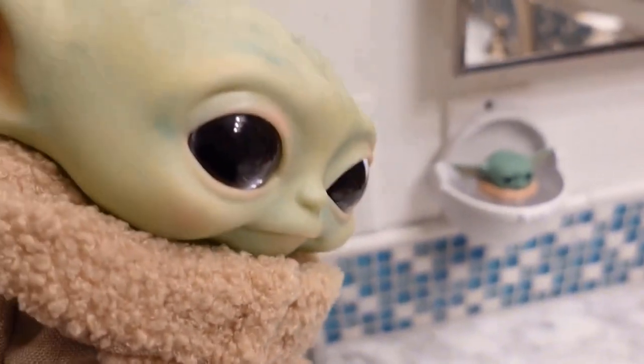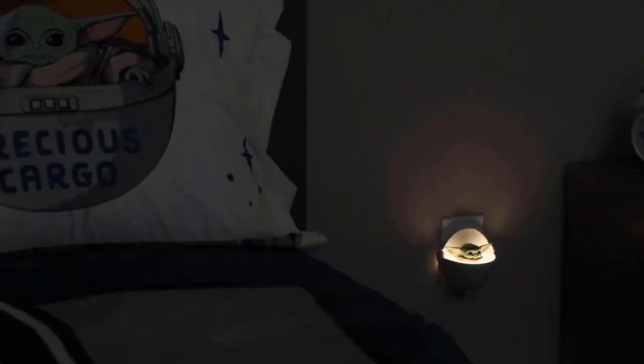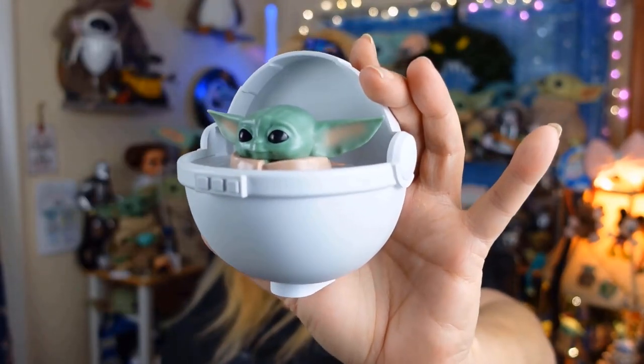This small light takes up less space while also providing a second outlet, which is ideal for bedrooms, bathrooms, hallways, and other small spaces. And you will receive this fantastic device for only $7.99. Isn't it incredible?